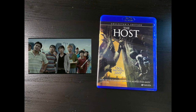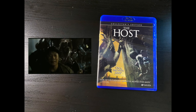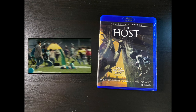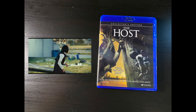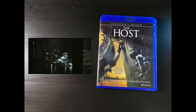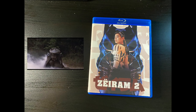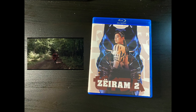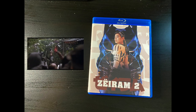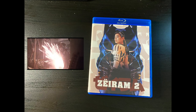Speaking of kaiju, I forgot I needed this — here is The Host. My idea is to build an essential 101 shelf of kaiju movies, not just Toho and Godzilla but other monsters from other countries. This one I really wanted to add to boost my Korean repertoire on my shelf. Also picked up Zeram 2 — I'm a big fan and this was on sale, couldn't pass it up. It sucks that we don't have the first one on Blu-ray, but I think they're working on freeing that license up.